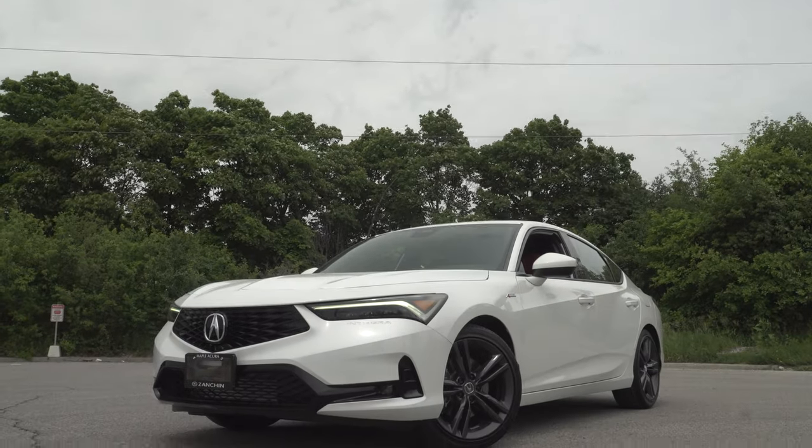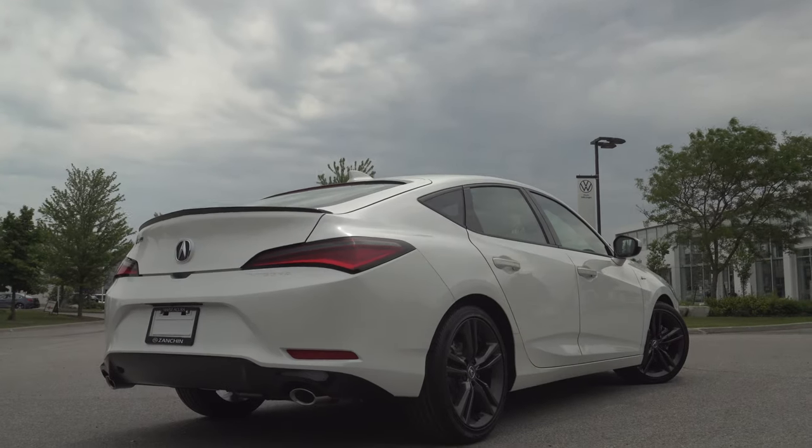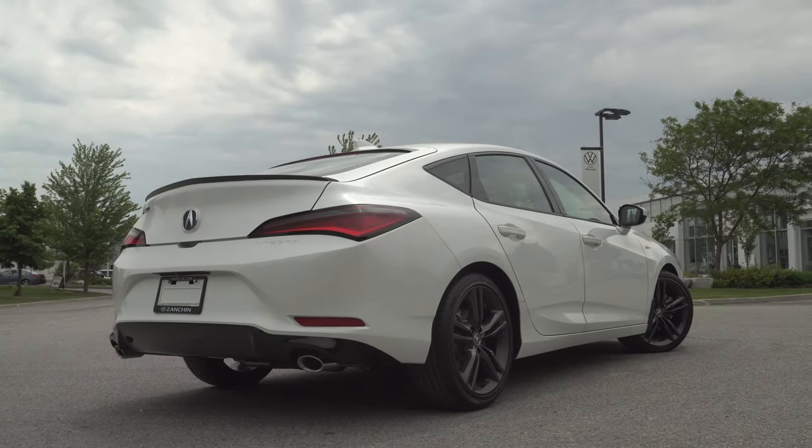That brings an end to my review on the all-new 2023 Acura Integra. Let me know your thoughts on the new Integra in the comment section below. Thanks for watching and I'll catch you in the next episode.